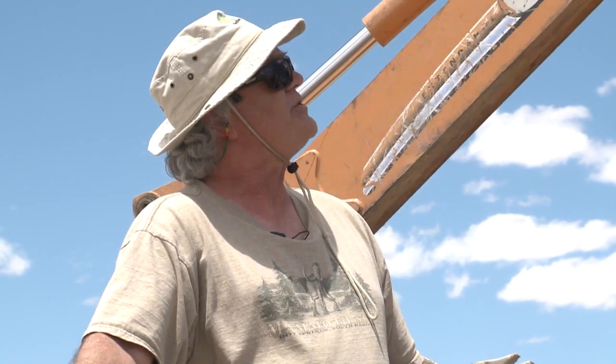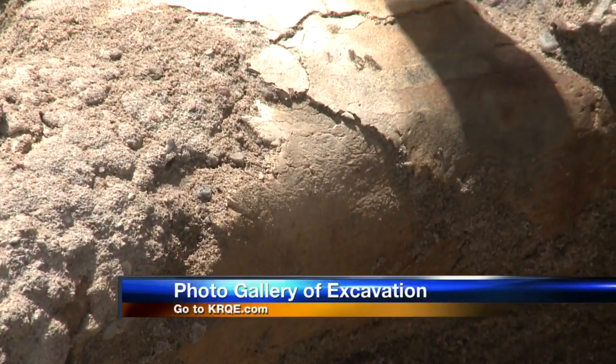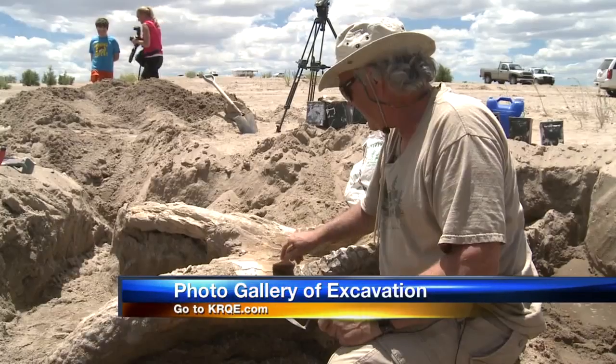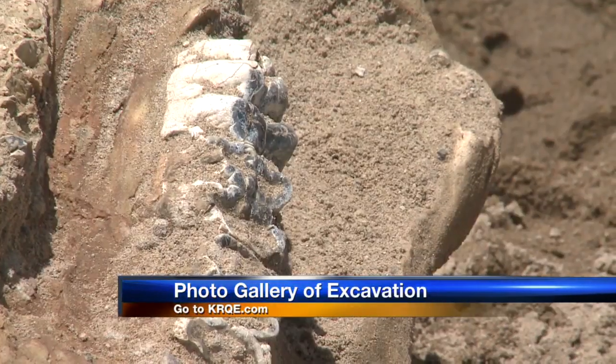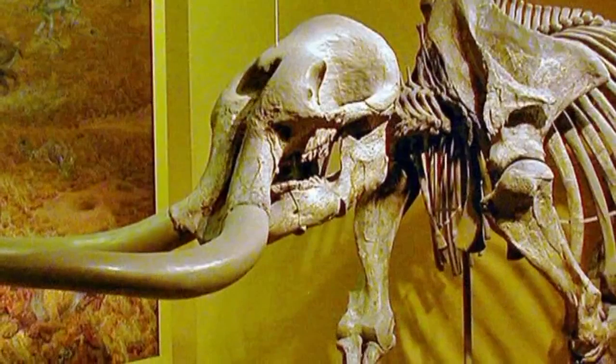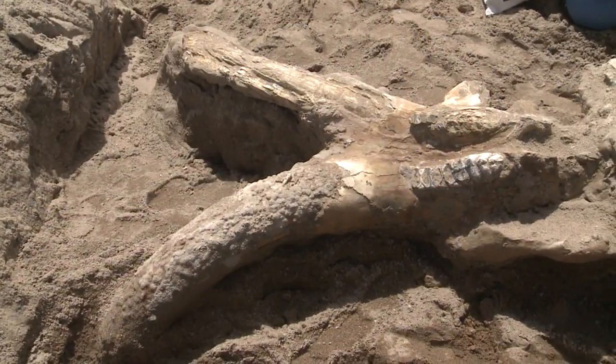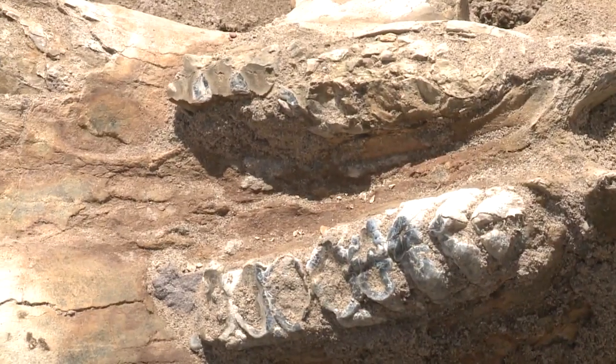Probably the most complete mastodon skull I've ever seen from New Mexico. A paleontologist with the New Mexico Museum of Natural History and Science, Gary Morgan, is now uncovering the fossilized teeth, tusks, and skull of a stegomastodon — an enormous prehistoric elephant-like animal that weighed up to 13,000 pounds and stood nine feet tall.